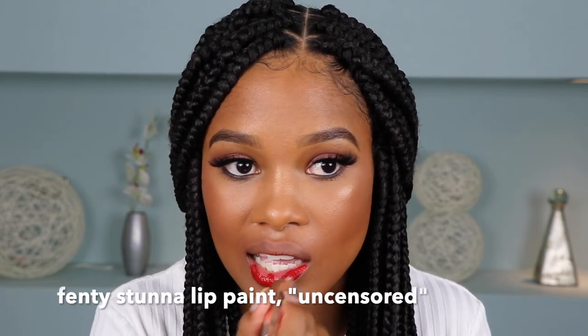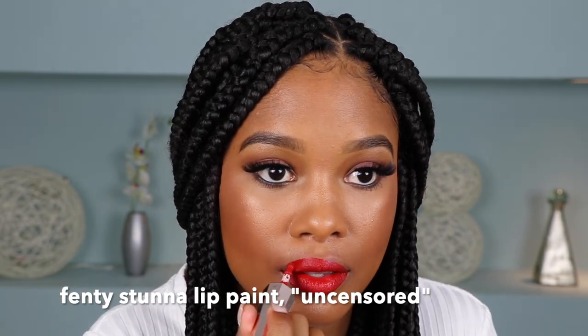And then for my very last lipstick but certainly not least — this is probably actually one of my favorites in this entire video — which is the shade Uncensored. I had to throw in a red lip. This is my all-time favorite red. It is a true red and it is just absolutely stunning. I've seen so many different people wear this and it is absolutely stunning on everyone. Anytime I need to wear a red, this is my go-to. It's not too bright, not too deep — it's the perfect red.